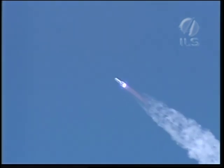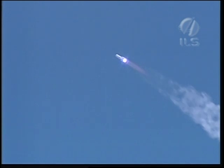Everything is going quite well, 50 seconds into the flight. Launch vehicle engine operation is nominal. We're now 60 seconds. Everything seems to be proceeding nominally. The launch vehicle heads in the easterly direction with a flight azimuth of about 61 degrees.